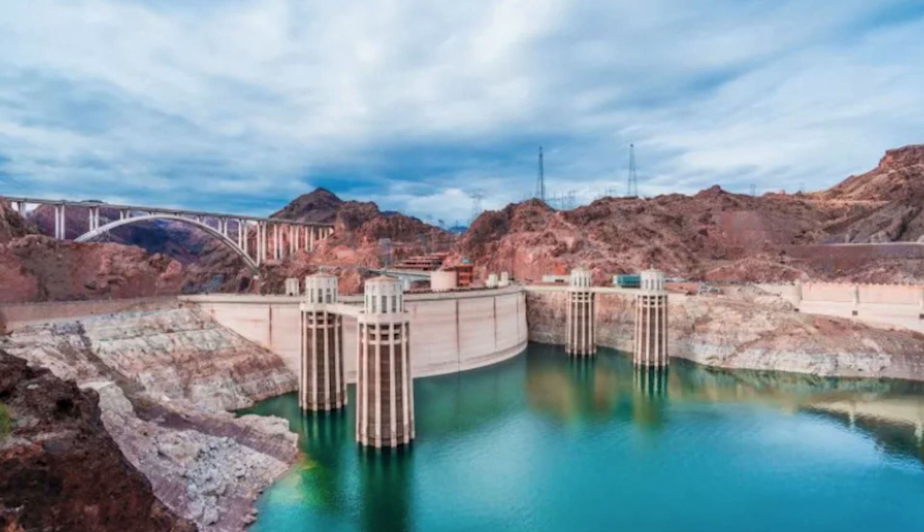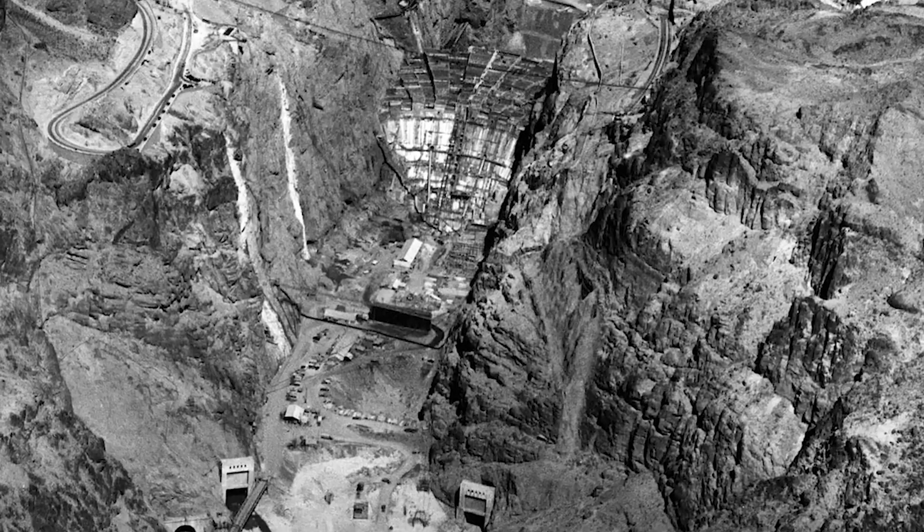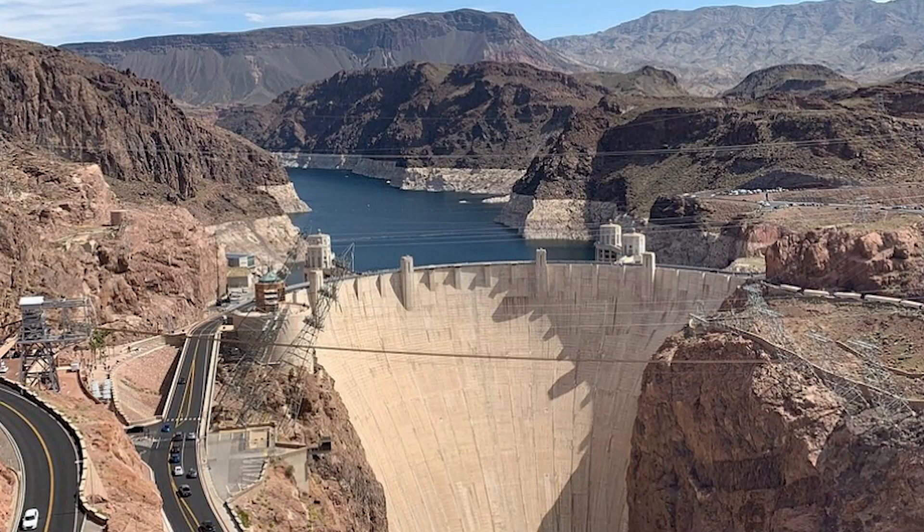The Hoover Dam also began producing electricity using turbines powered by the rushing water. This clean energy helped power cities and industries during a time of growth and change. Even today, the dam still provides electricity to millions of people in Nevada, Arizona, and California.